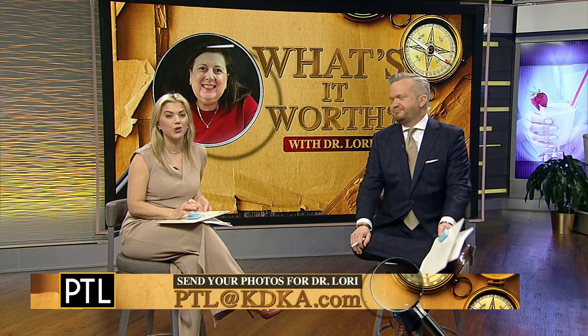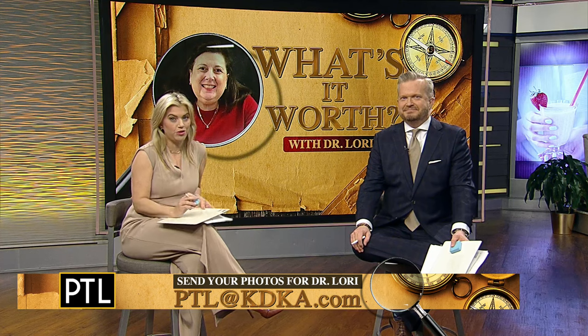So good to see you — so much fun! Thanks to you at home for sending us your pictures. You can send yours to Dr. Lori — just email us at pcl katieka.com. Maybe yours will be chosen for a future episode with Dr. Lori!